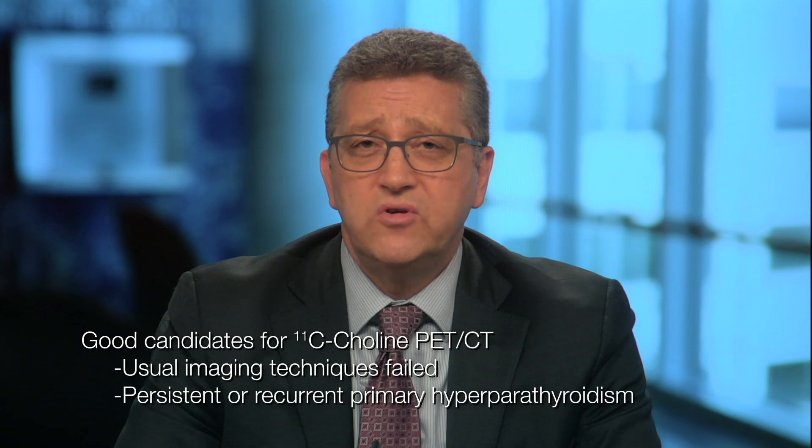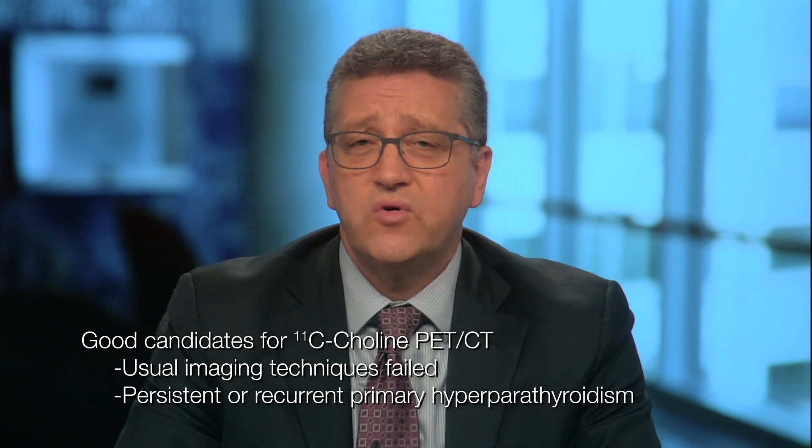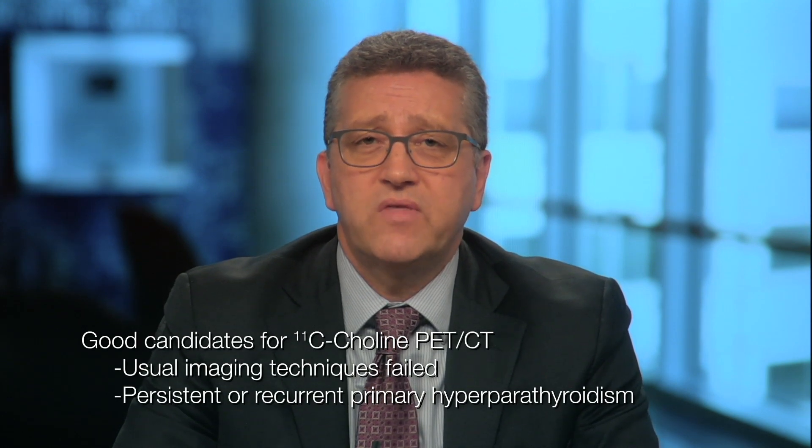Typically, we would start with re-imaging those patients with the usual methods, which would be a parathyroid scan, a neck ultrasound, or a combination of both. If those fail to localize the parathyroid disease, we would sometimes consider doing a multiphasic or 4D parathyroid CT. Those patients in whom we have no localization of their parathyroid disease are good candidates for the PET-choline C11 PET-choline CT.